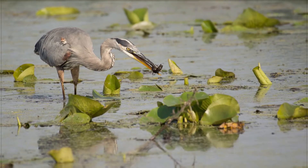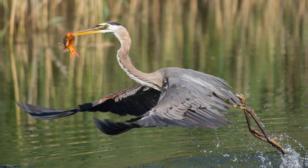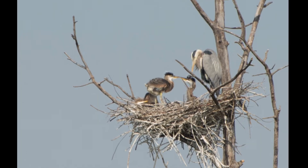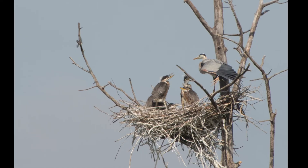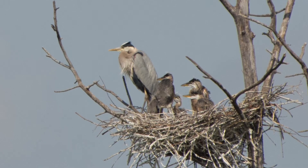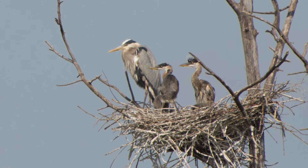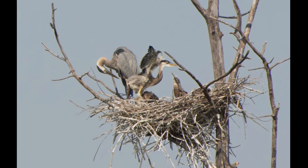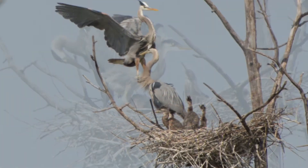The parents have to catch and bring back a lot of fish to feed the hungry and growing chicks. If the food supply is not sufficient, only the strongest will survive. The young herons develop very rapidly. At about 2 weeks of age, they start to stand upright with wings half-opened and clean their plumage.